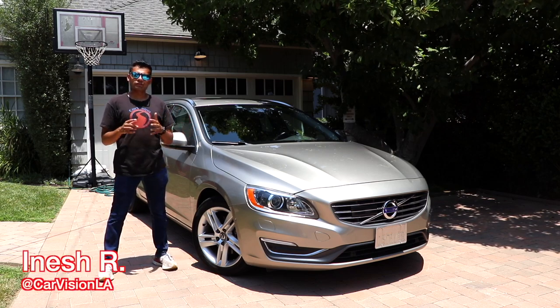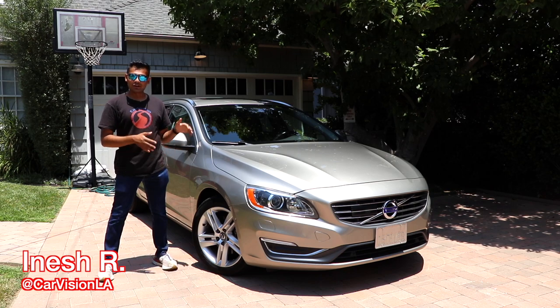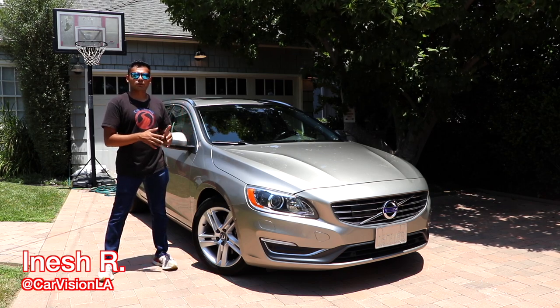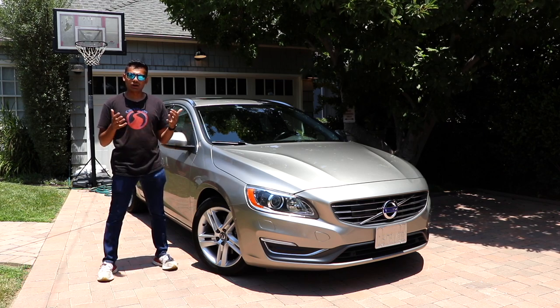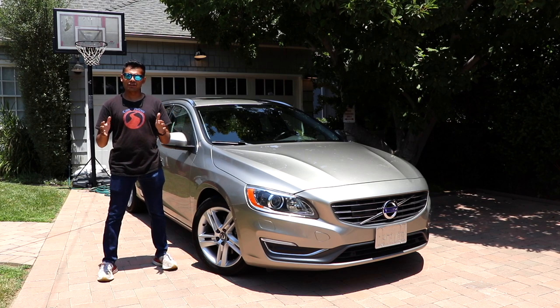This is a 2015.5 Volvo V60 T5 Drive E Platinum — quite a mouthful, I know. Six years ago, this thing sold for north of $50,000. Now you can pick up a fairly low mileage, well-optioned one for around 20 grand. Let's put it through its paces and see whether or not this is a used car bargain and if it's worth your money.